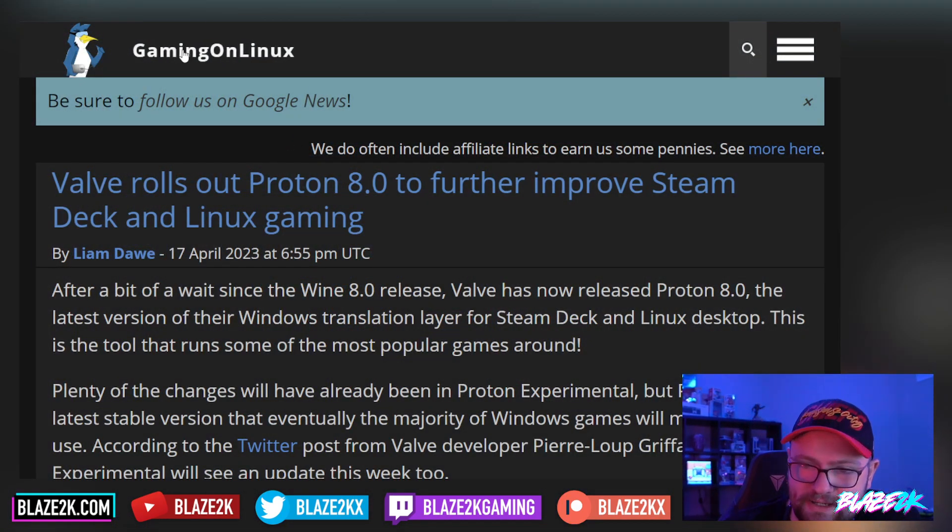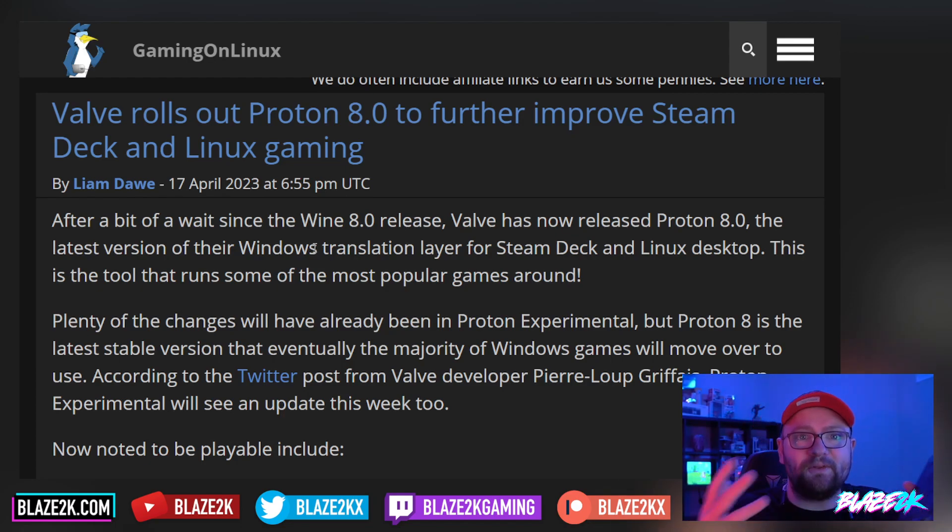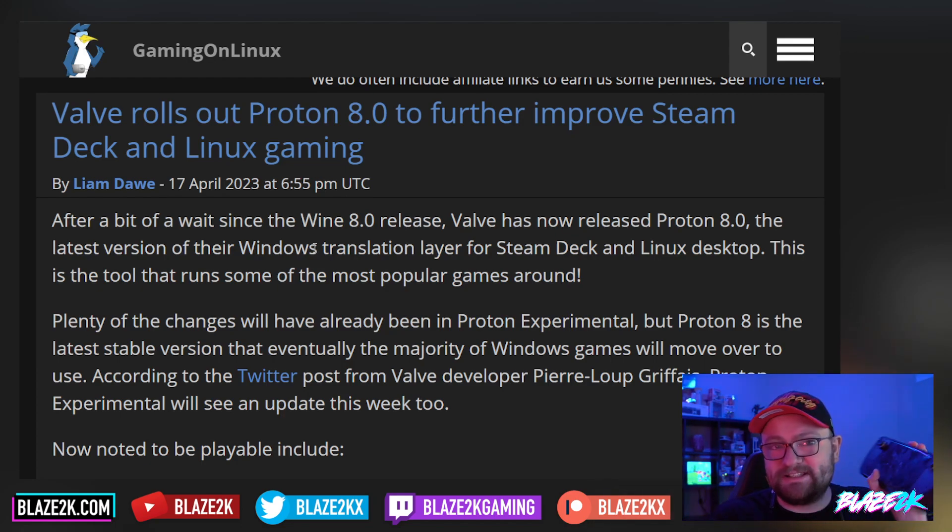After a bit of a wait since the Wine 8.0 release, Valve has now released Proton 8.0, the latest version of the Windows translation layer for Steam Deck and Linux desktop. This is the tool that runs some of the most popular games around. That's why I love the Steam Deck — we can play brand new releases day one, like Hogwarts when it came out. Just all the latest new releases you can play on the Steam Deck for the most part, unless it's got DRM or something.